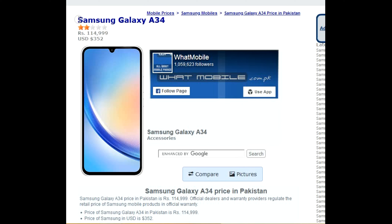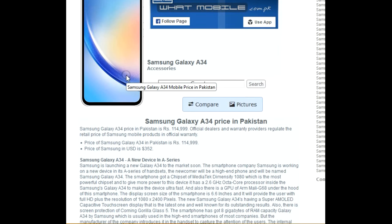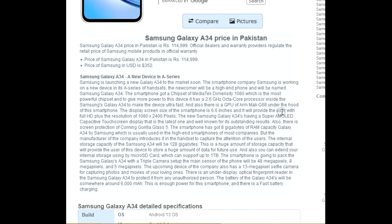The new Samsung Galaxy A34 has a Super AMOLED capacitive touchscreen display, which is the latest one and well known for its outstanding results. There is also screen protection of Corning Gorilla Glass 5.